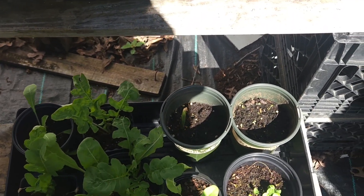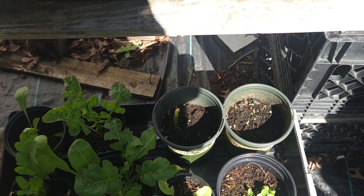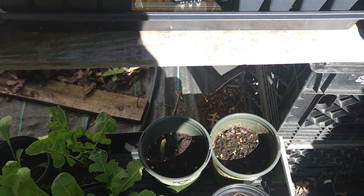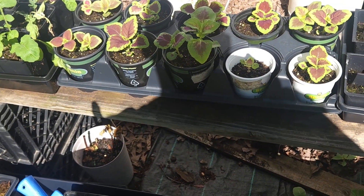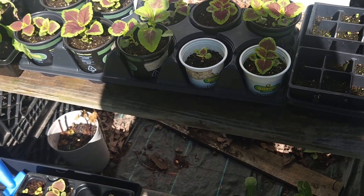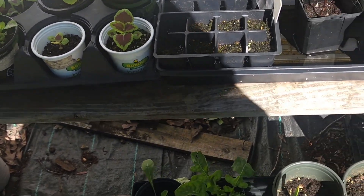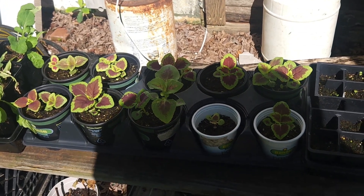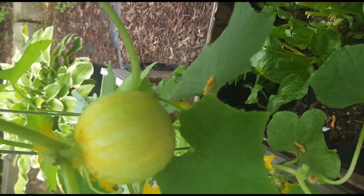As we keep looking at when the coleus started getting bigger — and that's the arugula down bottom — looking up we can see the coleus, and here they are looking gorgeous. I took them out of their seed starting trays and put them into individual pots so they could develop really good roots, and they stayed there until I put them in some raised beds.